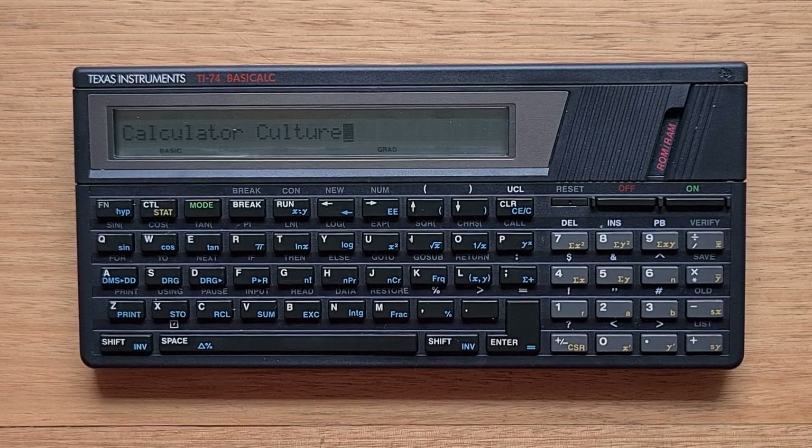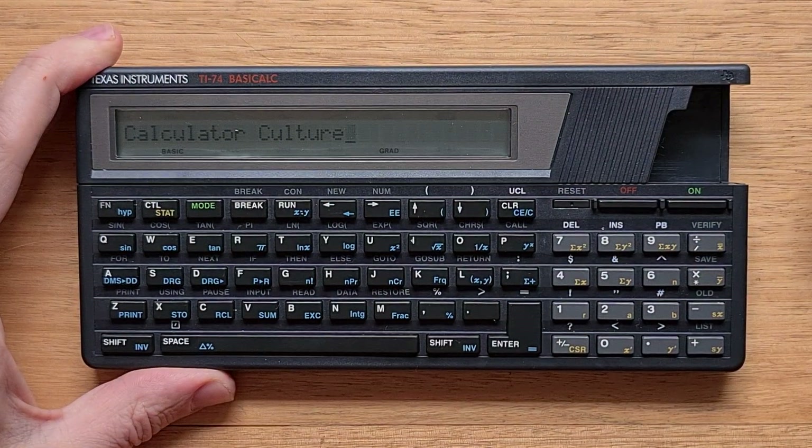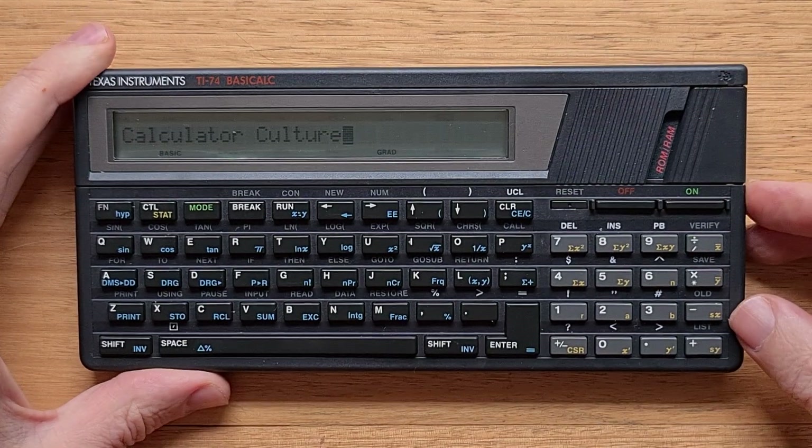For an inexpensive device, the 74 is impressive physically. Although it's all plastic, it's really solidly built. The device has a cartridge port which supports a bunch of different ROMs. There was an excellent math module and also a statistics module. There's also chemistry, finance, and even a Pascal language ROM. This is just the port protector, which is to protect the port from dust.